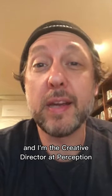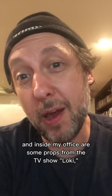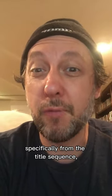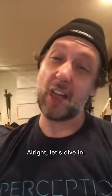What's up? I'm Greg Herman, and I'm the Creative Director of Perception, and I'm going to give you a tour of my office today. Inside my office are some props from the TV show Loki, specifically from the title sequence, which was shot here in my office during the pandemic. All right, let's dive in.